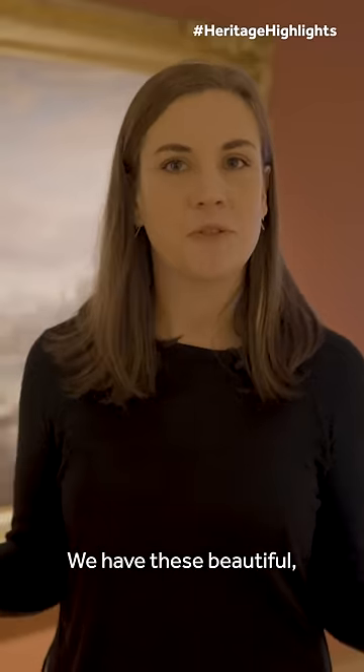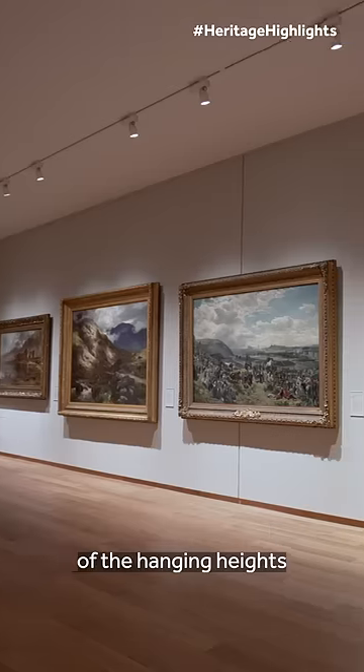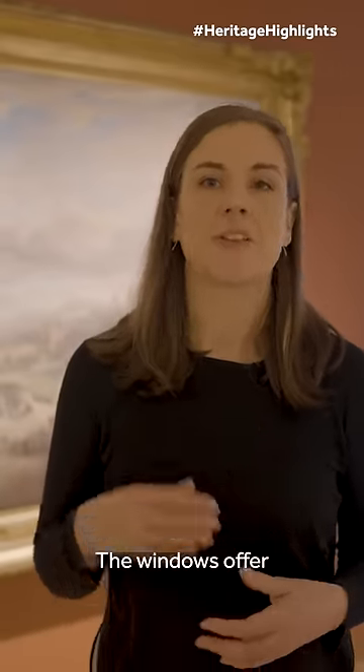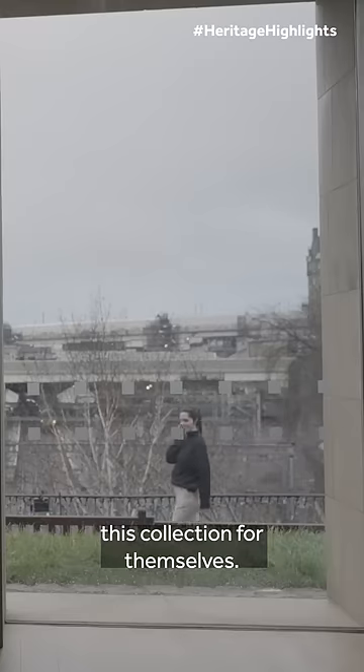We have these beautiful light-filled spaces which are the new home to Scottish art, and we've also been very careful of the hanging heights so that everyone can feel immersed in this incredible collection. The windows offer a bright spacious feel and they also encourage people to come and explore this collection for themselves.